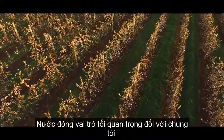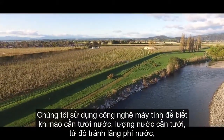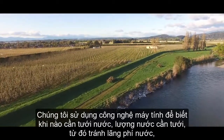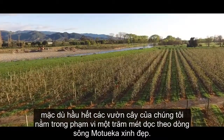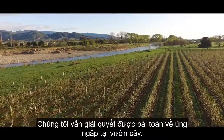Water is extremely important to us. All our orchards are fully irrigated. We have computer technology which tells us when to water, how much to water, so we don't waste any water. Even though most of our orchards are within a hundred meters of a river, of the beautiful Marawaka River, water is not a problem for our orchards at all.